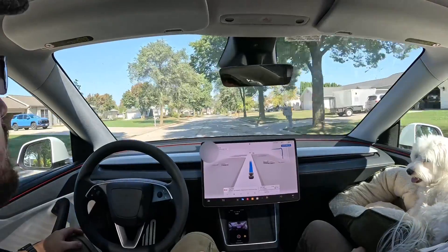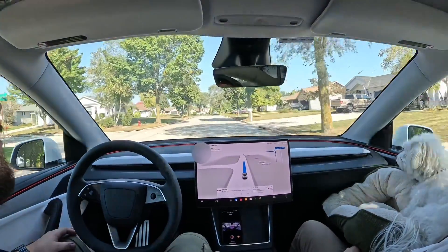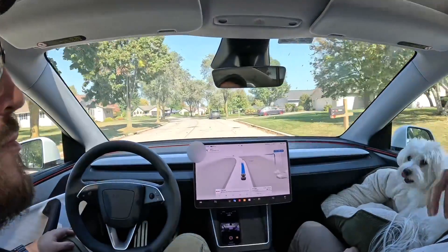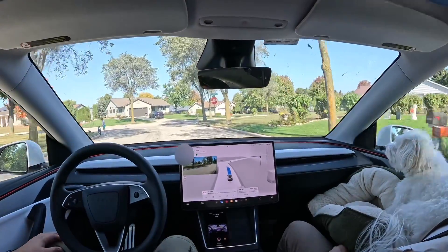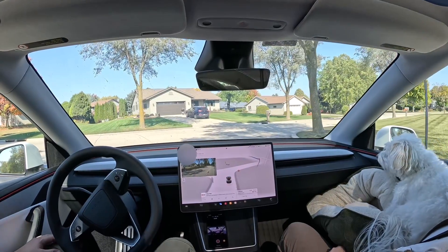We're going down the street. It's cautious in a residential area. We're coming up to a stop sign, and the FSD camera does see it, so it'll pop up on screen. You can also see there's a pedestrian walking on the left side, and the Tesla kind of moves over a little bit.